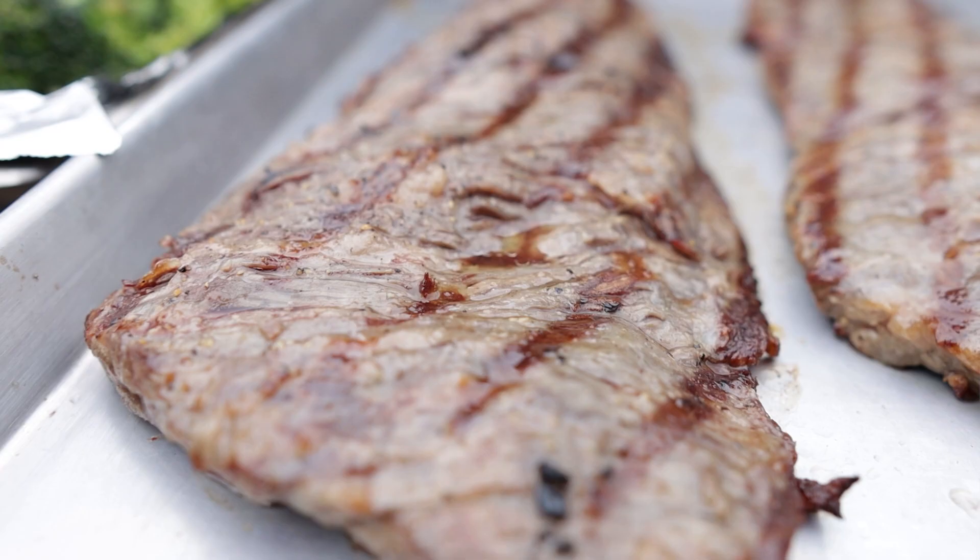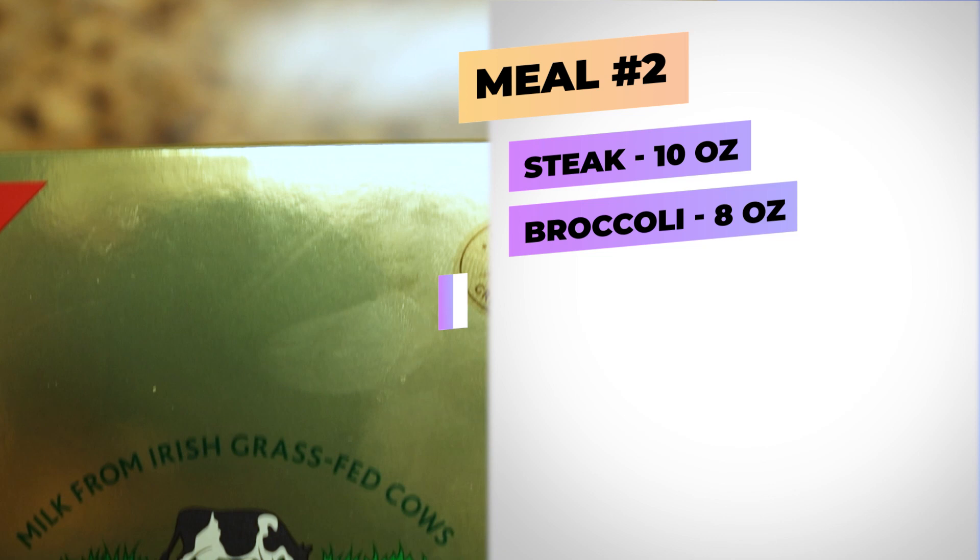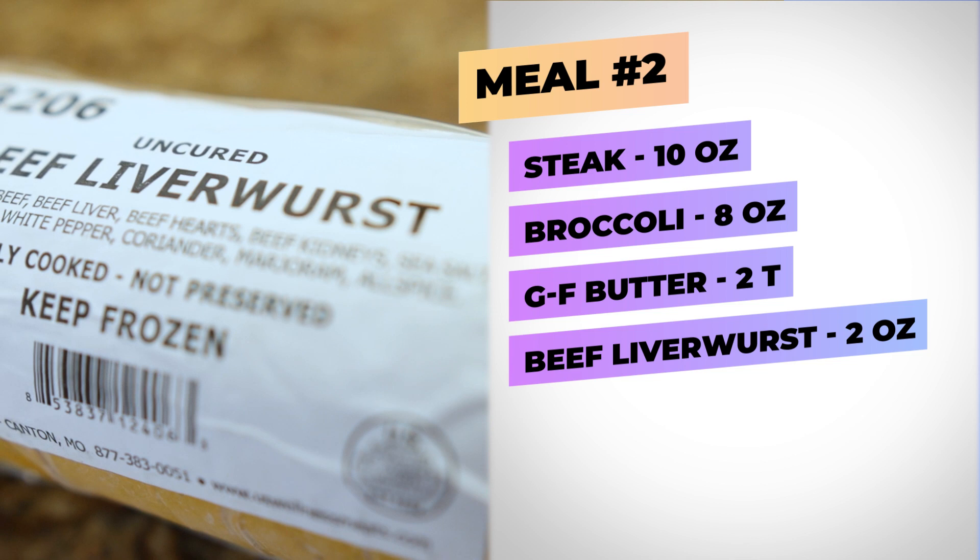For dinner — meal number two — I'm going to have about 10 ounces of grass-fed steak, about a half a pound of broccoli cooked with a little bit of grass-fed butter, and then lastly a couple more ounces of that beef liverwurst. It's five o'clock now, time to start cooking dinner — this meal is going to be a little bit more tasty than meal number one.